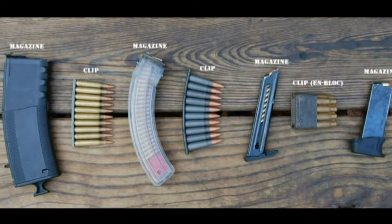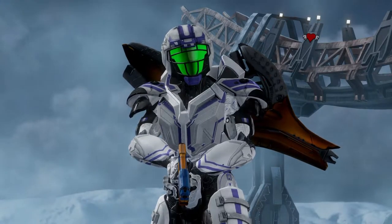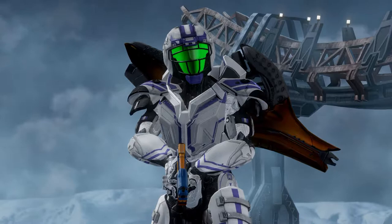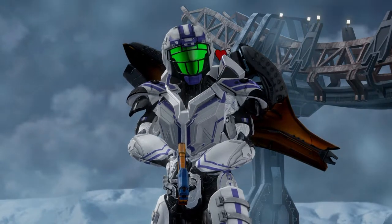This is a visual representation of the difference between magazines and clips. This is a very important topic regarding Halo and many video games in general, because the terminology is often misused.